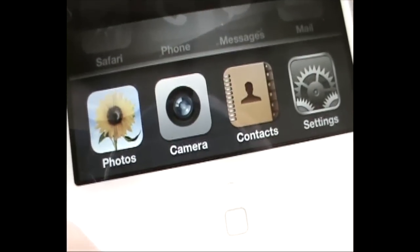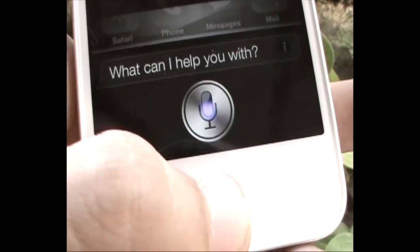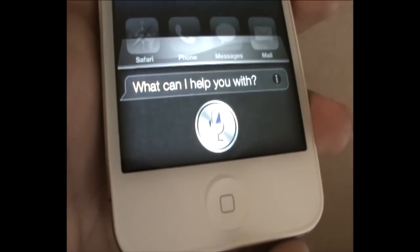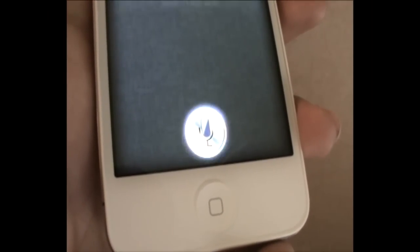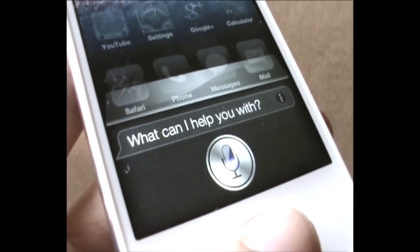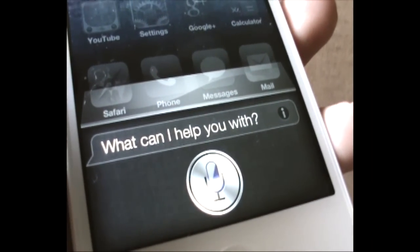The only exclusive feature offered by the new Apple smartphone is the voice command application Siri. Siri uses natural language processing to answer questions, make recommendations, and perform tasks by connecting to Apple servers. Siri can also search Google, Yahoo, and other search engines using your voice.